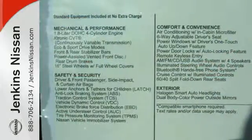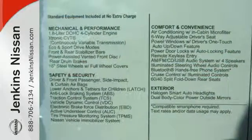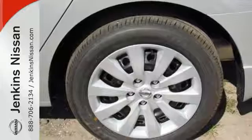You get flexible fun with 60-40 split fold-down rear seats, Bluetooth, auxiliary audio input and USB port.